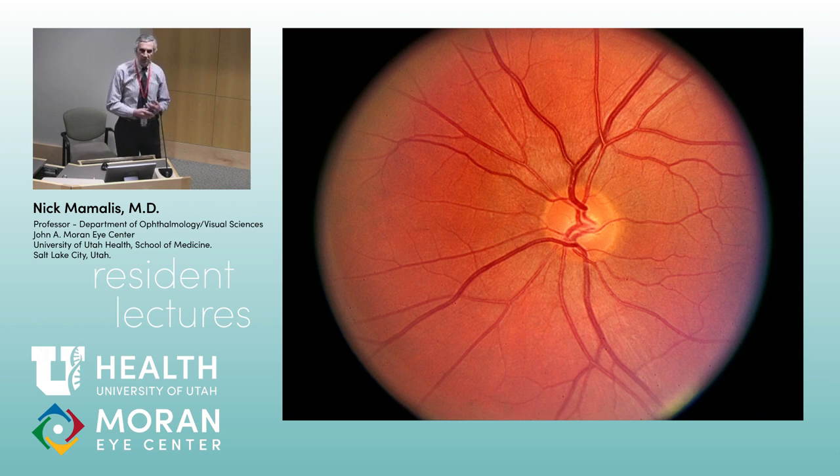We want to talk about the optic nerve today. You guys are all aware of the picture of the optic nerve, and when you're looking in at the optic nerve, first of all, the border should be sharp. It should be flat — it shouldn't be elevated, depressed, or concave. The color is kind of a pink, sometimes yellow color, but it shouldn't be white, and you see that there are no hemorrhages around there.